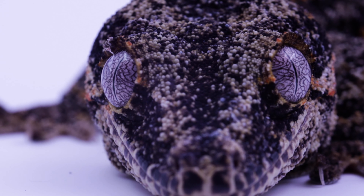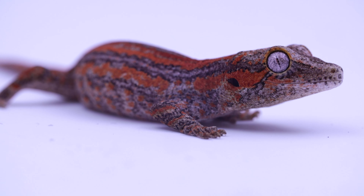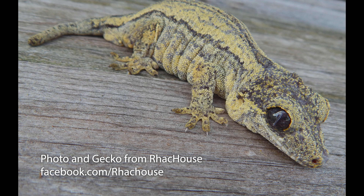Not only do gargoyle geckos come in a variety of morphs and patterns, they can even differentiate in eye color. Some will have more bluish eyes, some will have more grayish eyes, and some very rare gargoyle geckos will have what's called a phantom eye, which is a very dark iris.